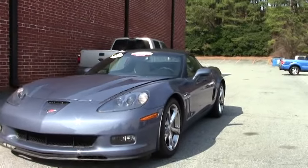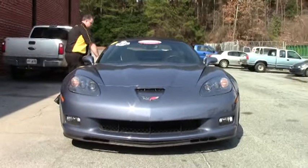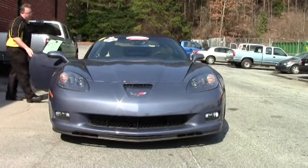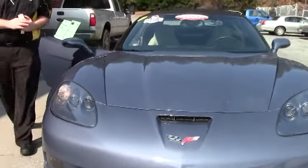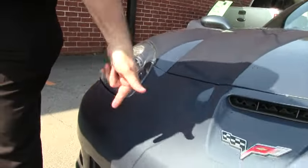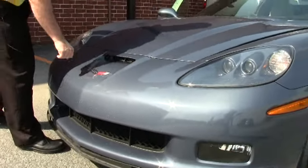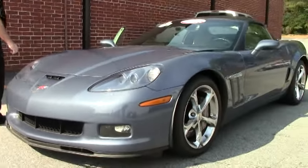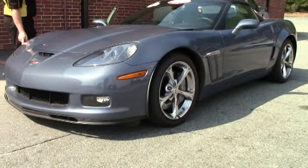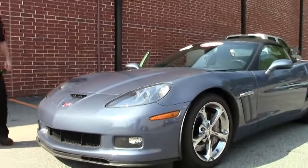This convertible Grand Sport has 42,000 miles on it. It is an automatic and is in very good shape. The top on the car is brand new. We don't have any paint blemishes or issues in the front. I do have a little bit of fading in my emblem here, and I notice I've got a little bit of delamination starting on my headlight right here, but nothing bad at all.